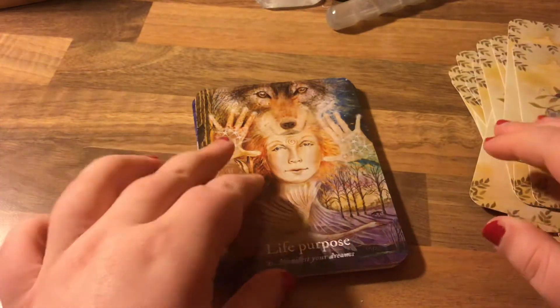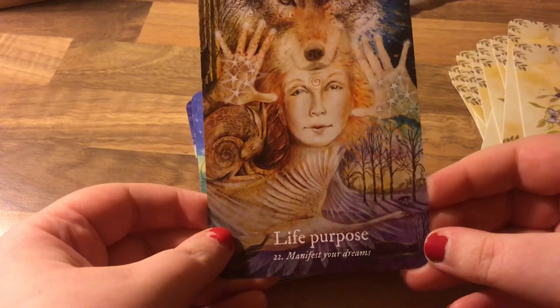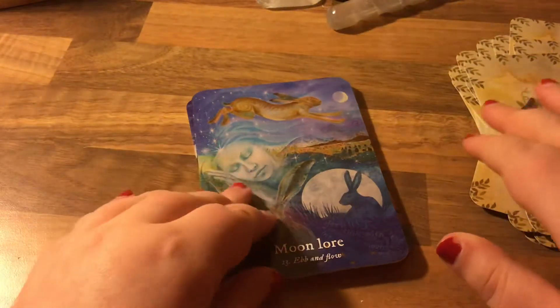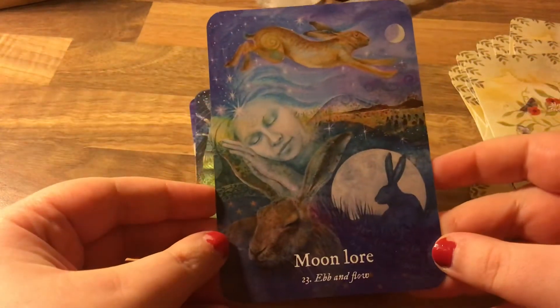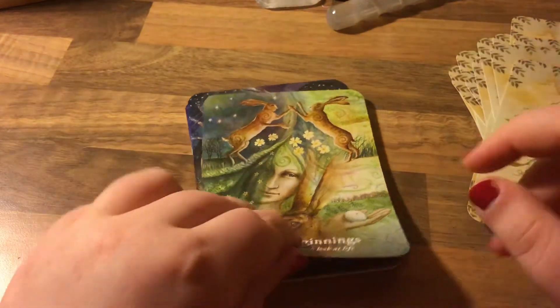Emotional release. Life purpose — manifest your dreams. Moon lore — ebb and flow. New beginnings.